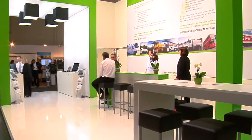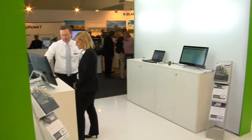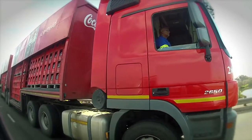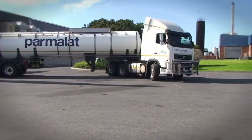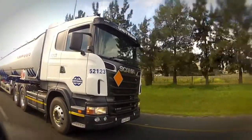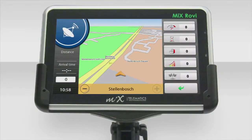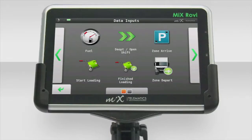MiX Telematics is as South African as Biltong, and the company name is becoming increasingly well known in Europe too. This year they're launching a number of products. One exciting product for Europe — also applicable worldwide — is the ability to monitor driving hours, a key safety factor. They're also launching the MiX Robi 2, a ruggedised display that is larger and runs on the Android operating system, giving a lot of scalability.